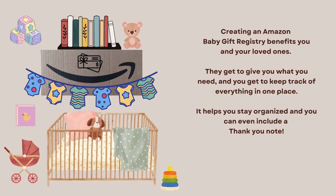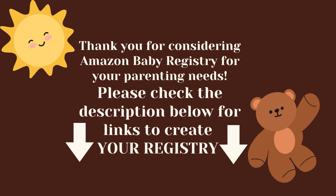Creating an Amazon baby gift registry benefits you and your loved ones — they get to give you what you need, and you get to keep track of everything in one place. It helps you stay organized. Thank you for considering Amazon baby registry for your parenting needs. Please check the description below for links to create your registry, and if you like this video, please like and subscribe.